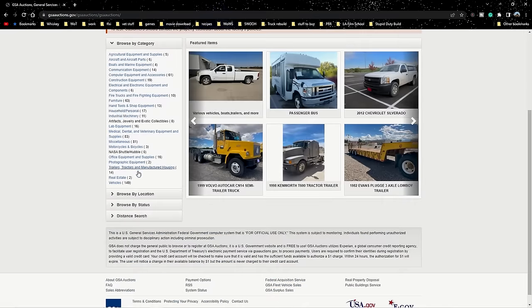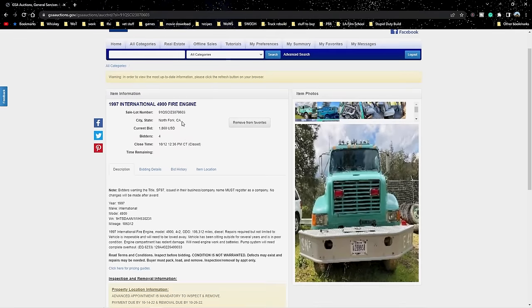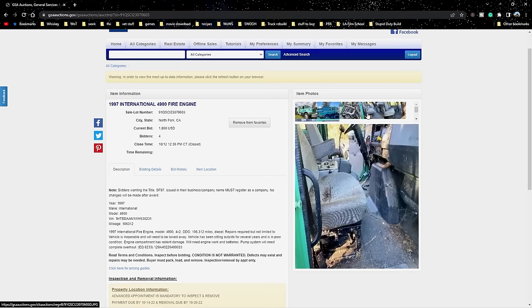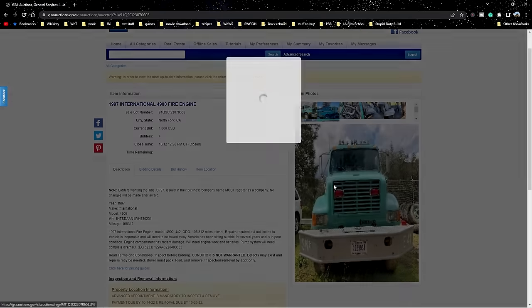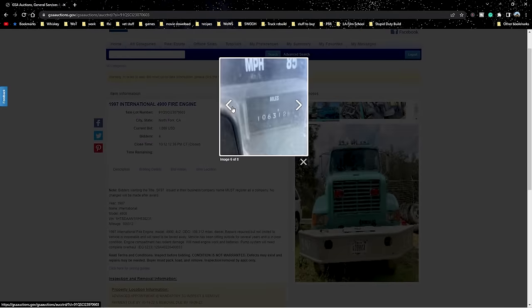Good morning y'all. We've got a dandy for you today. I'm super pumped. A couple weeks ago I got onto this auction on GSA, just randomly searching on there, and I ended up seeing this older U.S. Forest Service Type 3 wildland firefighting truck. They had several of them up for auction just south of Yosemite. I started bidding and won one for $1,870. A smoking deal.